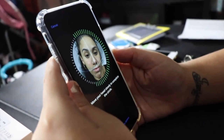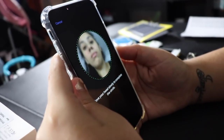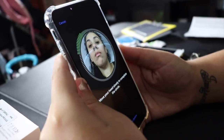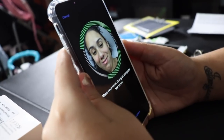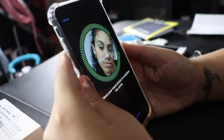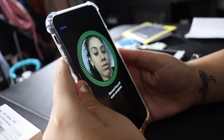You have to turn your whole face clockwise so it can register everything for Face ID. Oh, I messed up. Keep going — turn your whole face. There we go, got it!